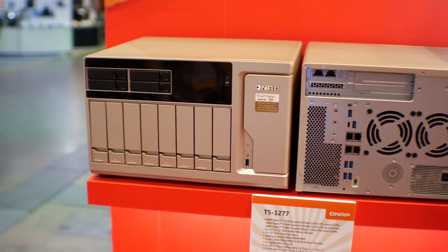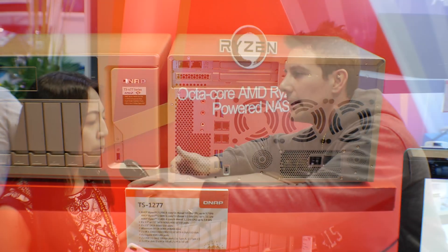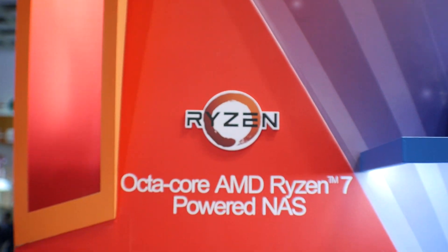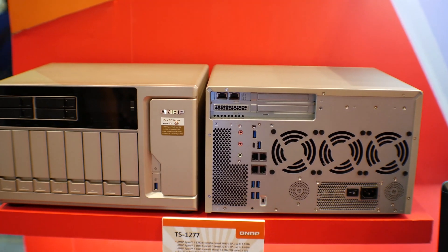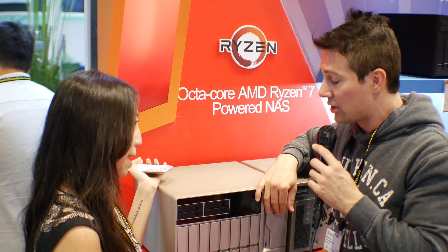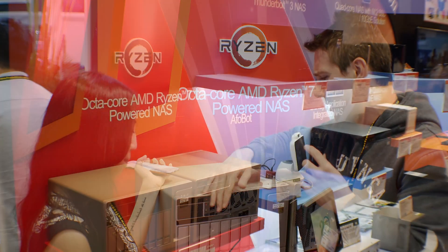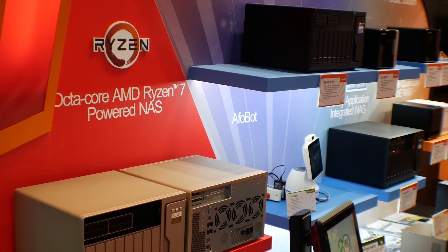I'm absolutely loving the fact that there's a Ryzen CPU in these NAS solutions. What else is special about this model? It's actually not just an 8-bay — we have 3.5-inch drive bays, but at the same time four 2.5-inch SSD slots, and in this little drawer there are actually four M.2 SSD slots available as well. So you can run eight drives plus four drives, totaling 12 drives in total.